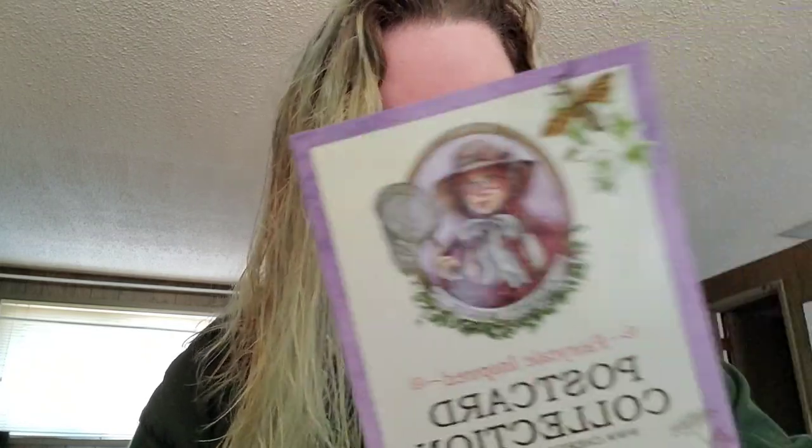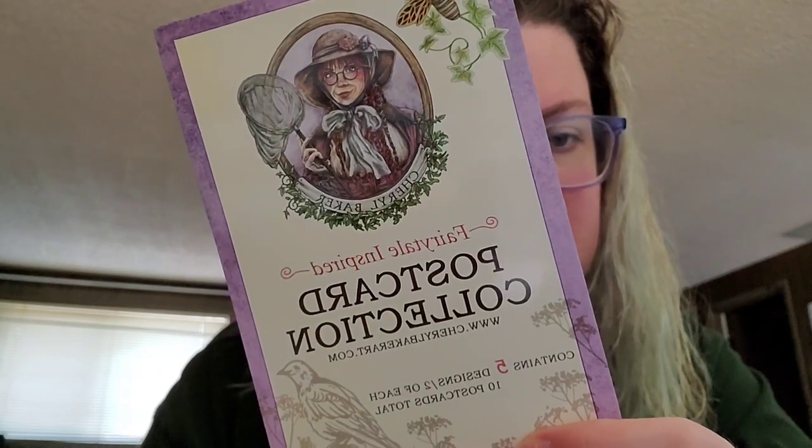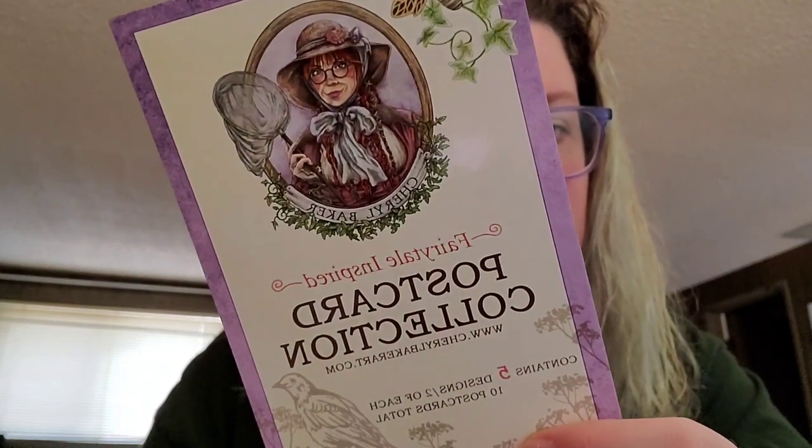So these are all Etsy shop purchases — there are three of them from three different shops. And then I also have a kind of a big stamp haul, so I'm going to show you those as well. The first ones, which have been sitting on my desk for about a week, are the fairytale inspired postcard collection from Cheryl Baker — Cheryl Baker Art.